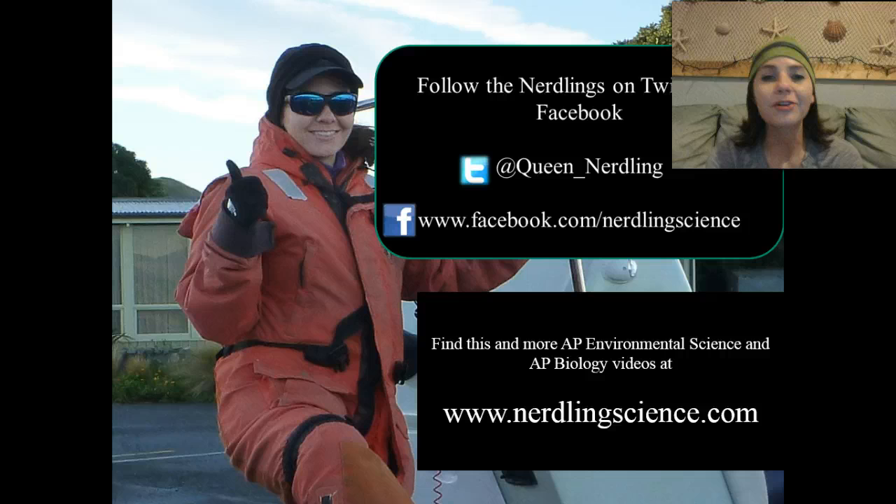I hope you learned a little bit about greenhouse gases as well as the greenhouse effect. You can watch this video and many more at www.nerdlingscience.com. This is the Queen Nerdling signing off for now — stay nerdy till next time.